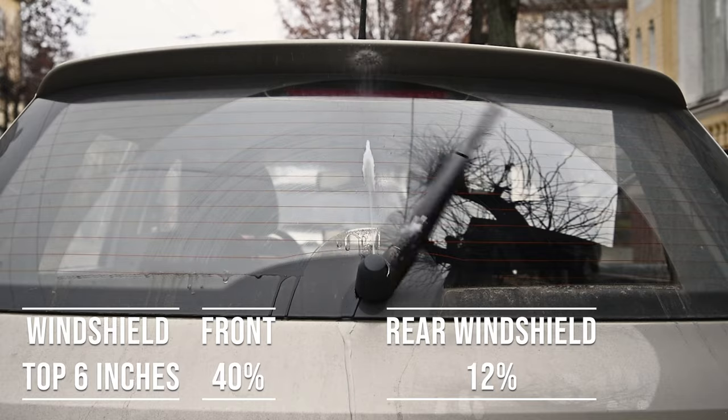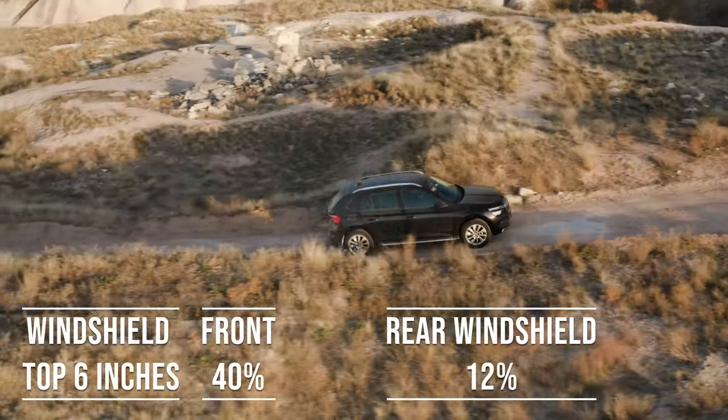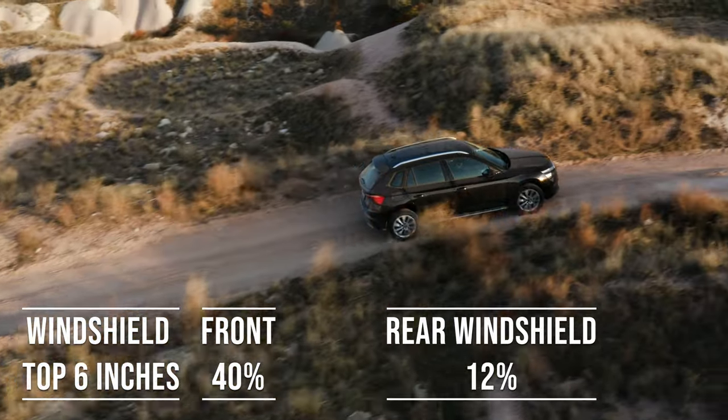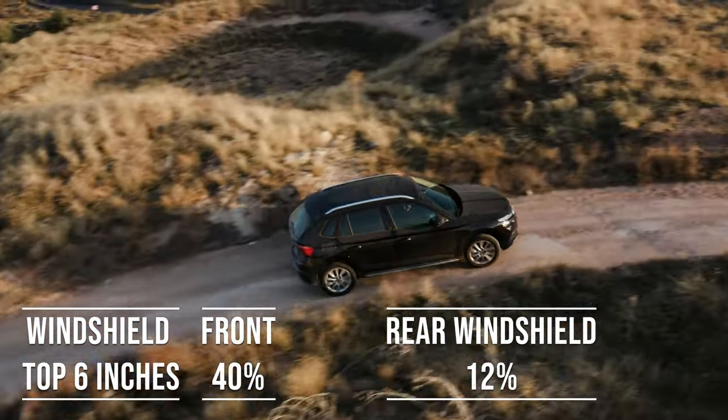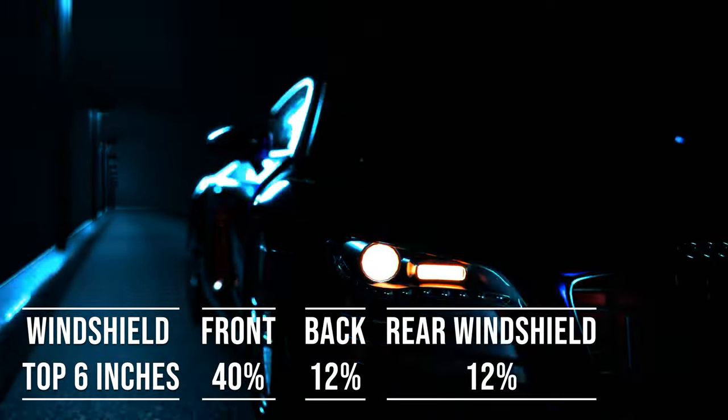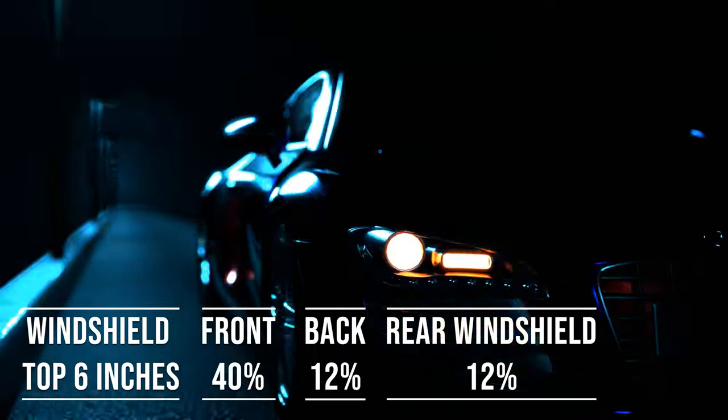Interestingly, the laws apply to multi-purpose vehicles as well. So if you're driving an SUV, the top six inches can be tinted, the front side windows must allow over 40% light transmission, and you can use 12% tint darkness for the back side and rear windows.